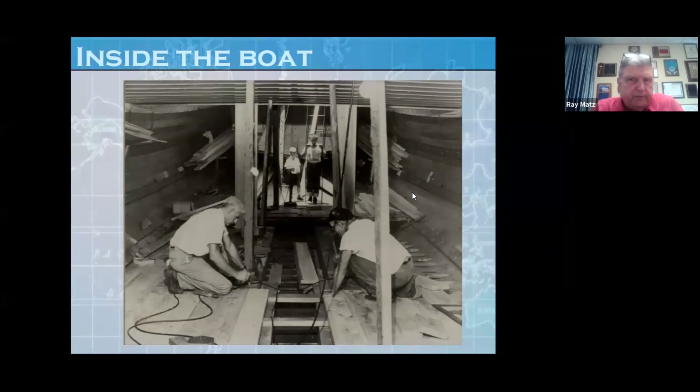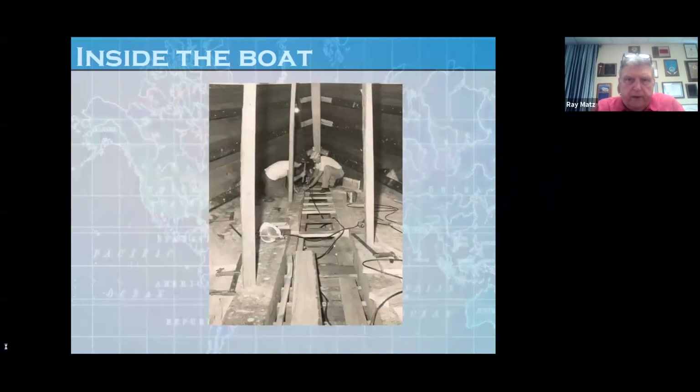The fuel tanks held roughly anywhere from 10,000 to 13,000 or 14,000 gallons of fuel. Another picture — this is looking forward from the engine room toward the bow. These are natural knees that we put in place, and you can see all the bolts and the stiffeners going to each rib.